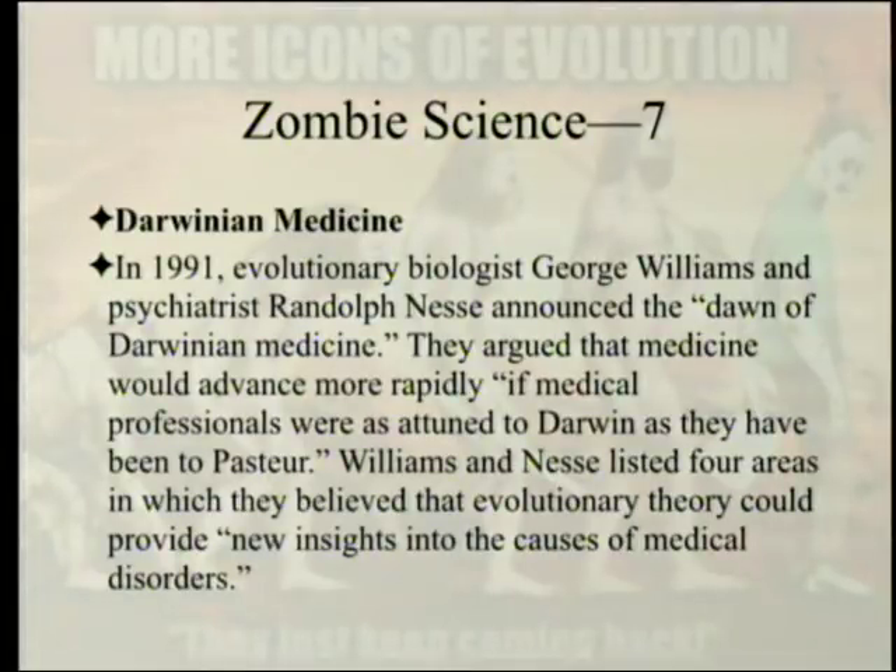Darwinian medicine. In 1991, evolutionary biologist George Williams and psychiatrist Randolph Nesse announced the dawn of Darwinian medicine. They argued that medicine would advance more rapidly if medical professionals were as attuned to Darwin as they had been to Pasteur. Williams and Nesse listed four areas in which they believed evolutionary theory could provide new insights into the causes of medical disorders.